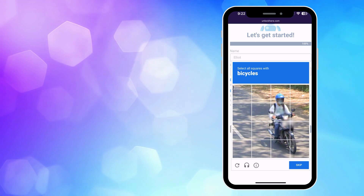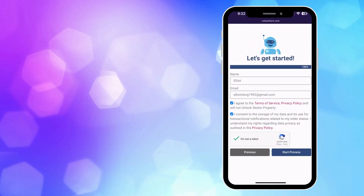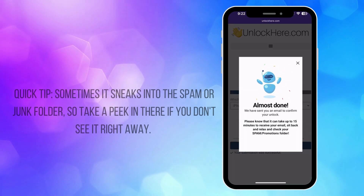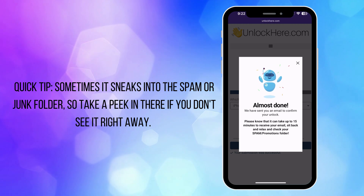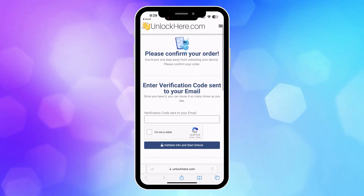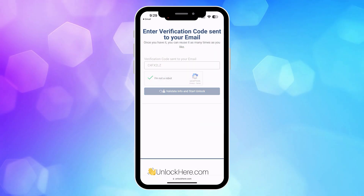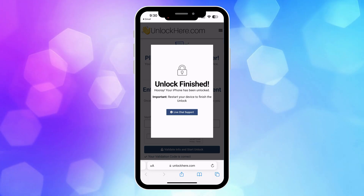Before you proceed, don't forget to click 'I'm not a robot' and complete a quick captcha. Afterward, click Start Process and just like that, you're well on your way. You should receive an email with a confirmation code shortly after — check your spam or junk folder too, as it sometimes ends up there. Once you've received the code, retrieve it, enter it back on Unlock Here, and shortly after, complete a step to confirm that you're not a robot. Then simply tap the button to validate the information and the unlocking process will begin smoothly.